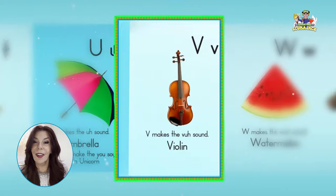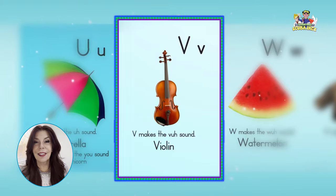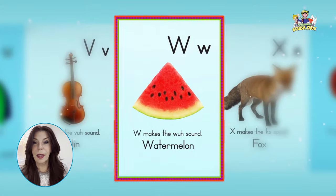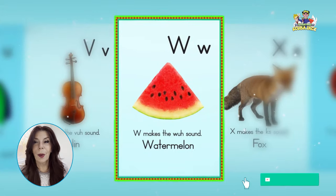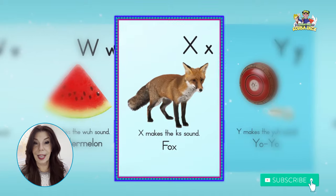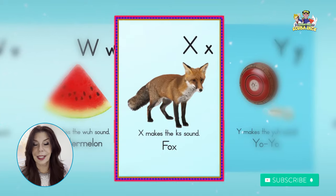V, violin, v, v, v. W, watermelon, w, w, w. X, fox — the end letter. X, x, x.